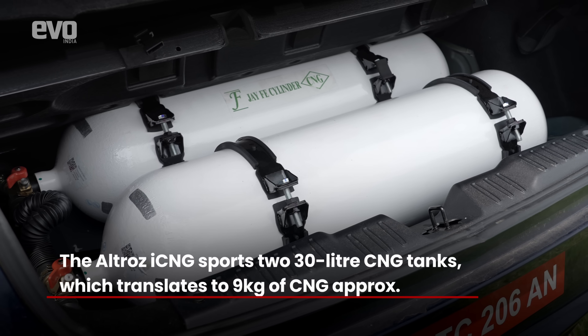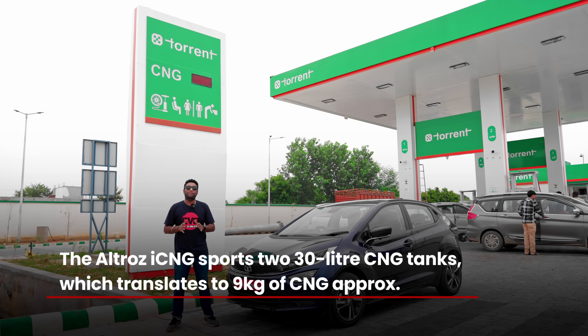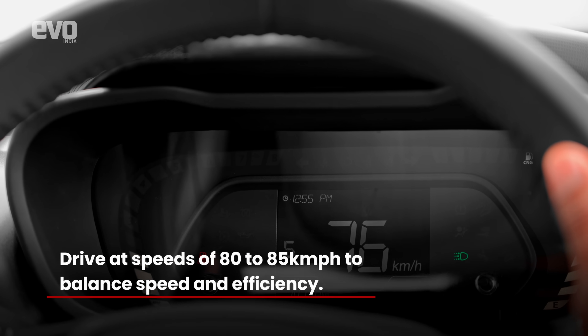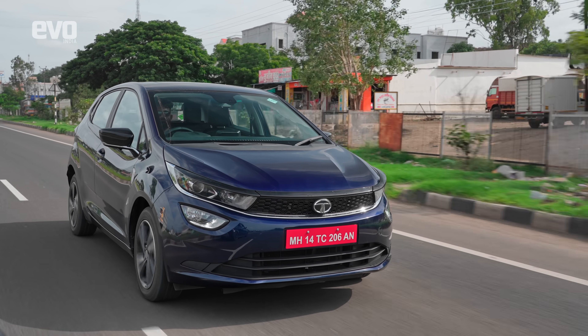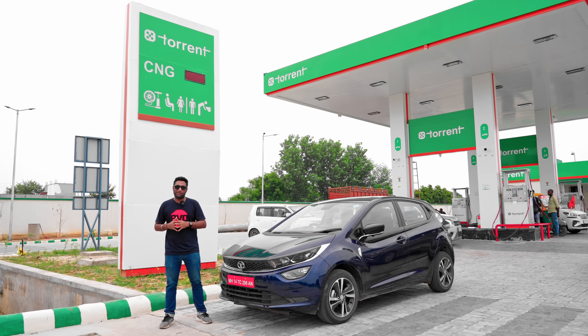The twin cylinders of the Altroz iCNG are about 60 litres in capacity, which translates to approximately 9 kilograms of CNG. We are going to drive the Altroz iCNG at about 80 kilometres per hour to strike a balance between speed and efficiency, and we will be refueling after every 150 to 200 kilometres. Let's get going — we've got a lot of kilometres to cover.